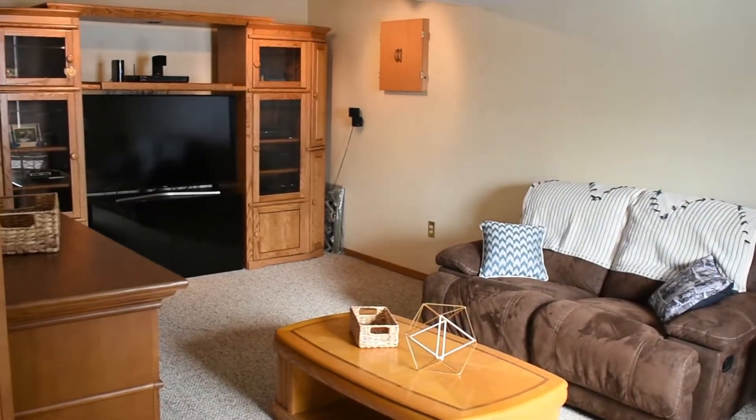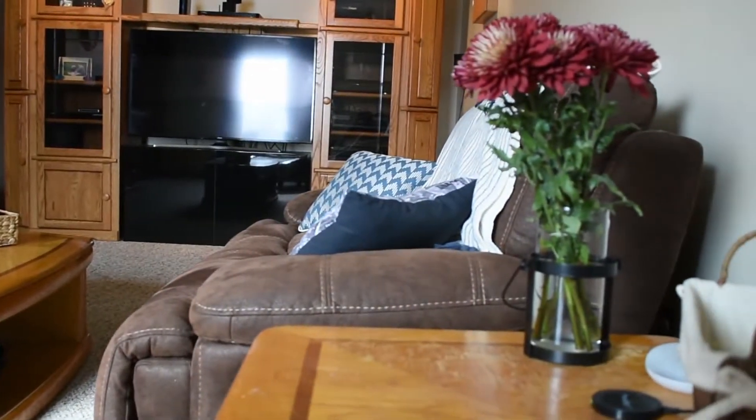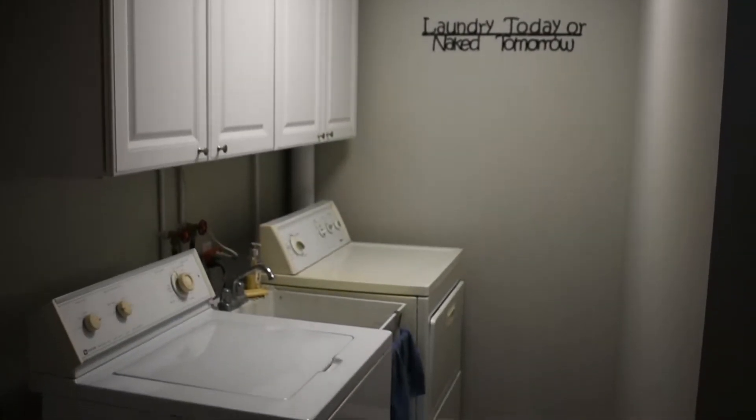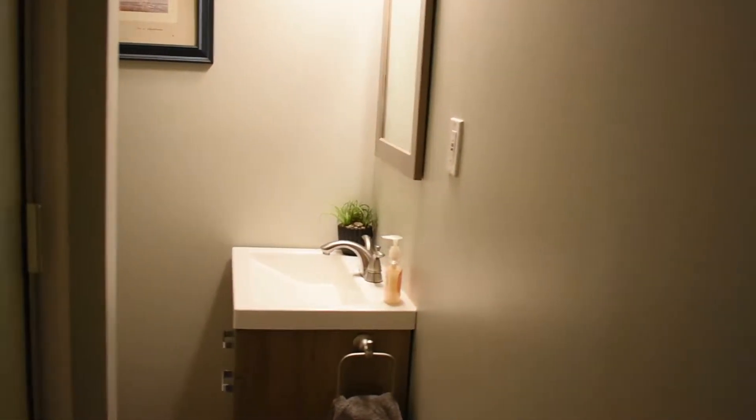A significant value to this raised ranch is the 450 square feet of additional living space — cozy and ready to enjoy. Also included in this living space is complete laundry facilities as well as a recently updated full bathroom.